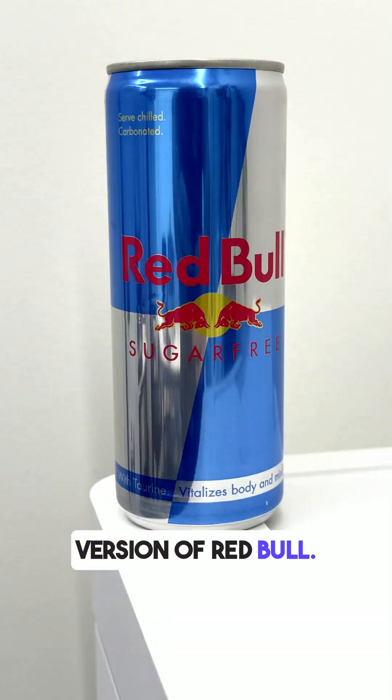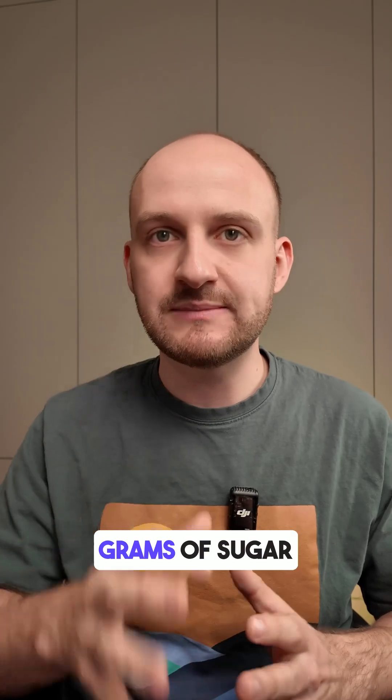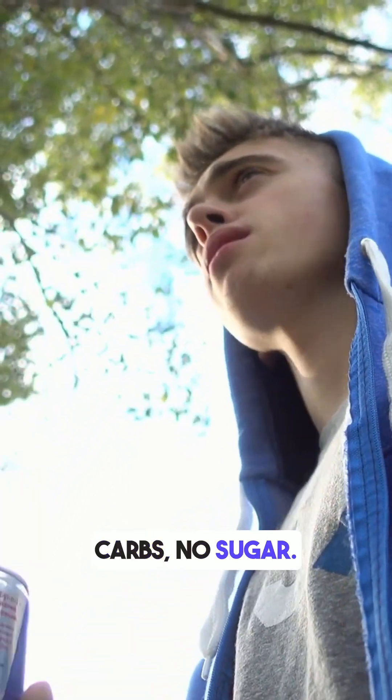This is the sugar-free version of Red Bull. It's labeled as having 0 grams of carbohydrates and 0 grams of sugar per 100 milliliters. I took a full can, so in theory: no carbs, no sugar.